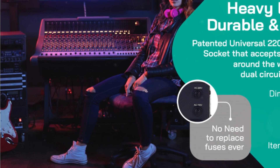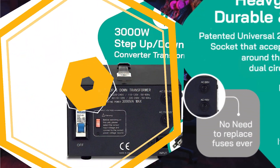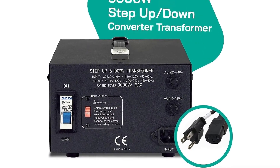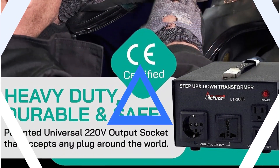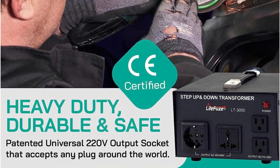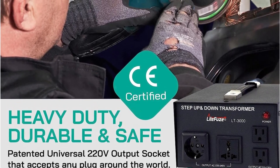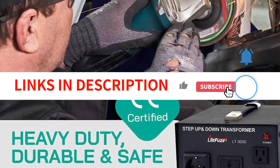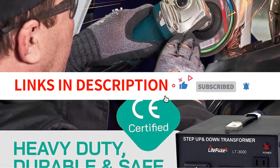The lifetime copper coil ensures reliable and efficient performance over an extended period. Overall, the LightFuse LT Series 3000W Voltage Converter Transformer is a fantastic product. It is well-built, accurate, and stands out among other options on the market. If you're in need of a step-up transformer, I highly recommend this one.